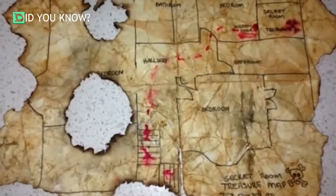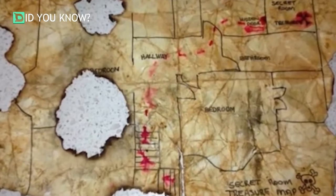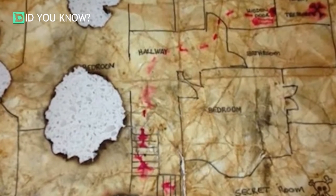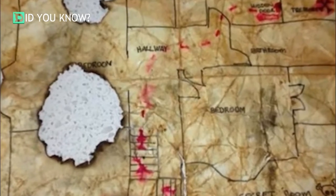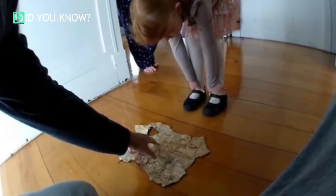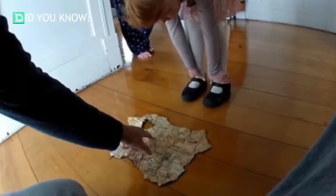After emptying the trunk of countless odds and ends, the little girl finally found something she wasn't expecting — an old and wrinkled piece of paper, sort of like something out of an adventure movie. It turned out to be a treasure map. The little girl was over the moon and immediately asked her father to help her figure out if the map was the real deal and if the two of them could find the treasure it seemed to promise.